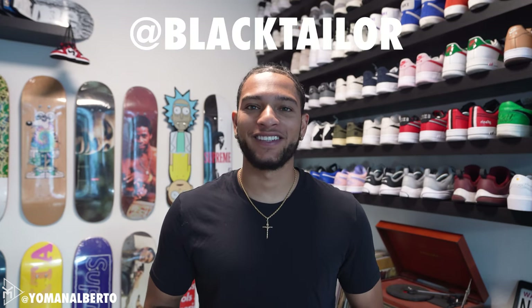What's up everybody on YouTube? It is your man Alberta here with another video, and today's video is going to be another sponsored video by Black Taylor.